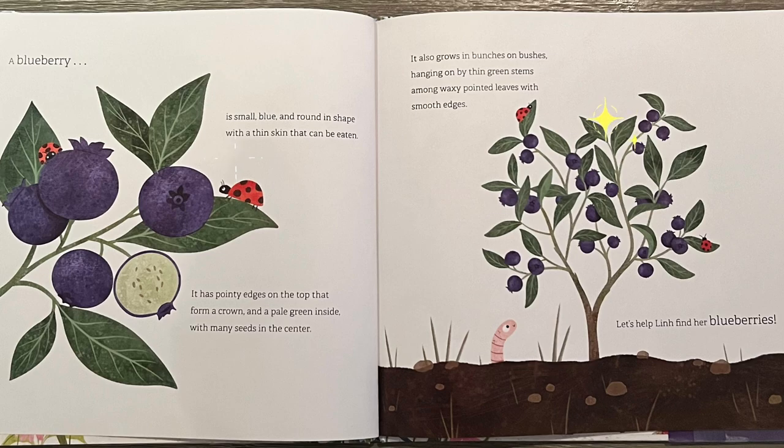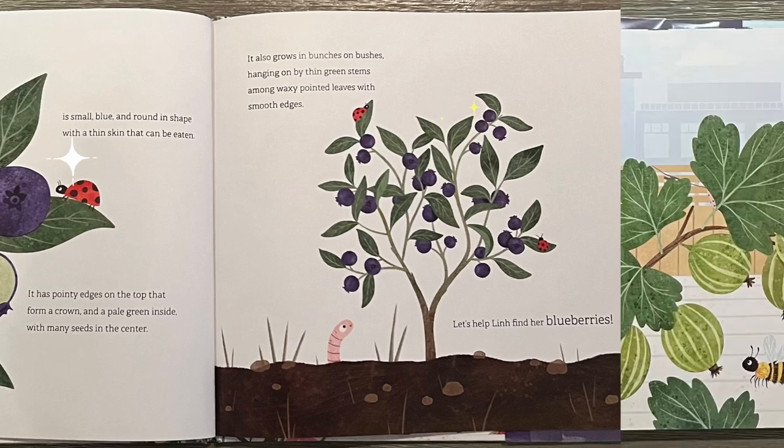It also grows in bunches on bushes, hanging on by thin green stems among waxy pointed leaves with smooth edges. Let's help Lynn find her blueberries.